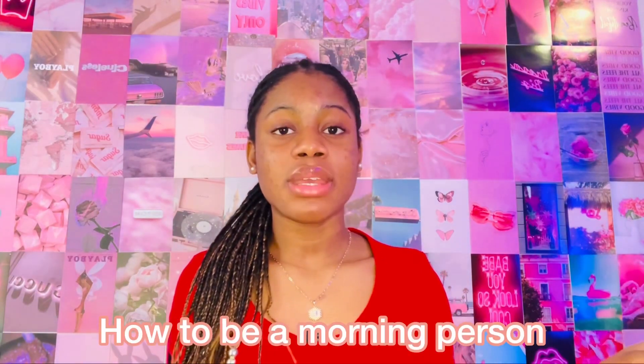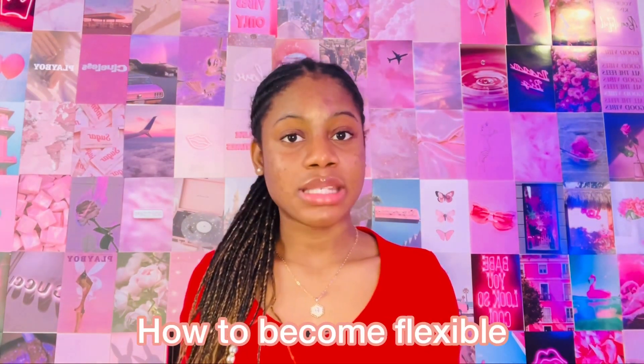Next up we have a feminine hygiene routine — people love to watch these videos because it gives them recommendations on what products to add to their routine. Next up we have 'How to be a morning person' — if you're someone that wakes up early every single morning, share your tips and tricks on how you're able to be consistent and actually wake up early every day.